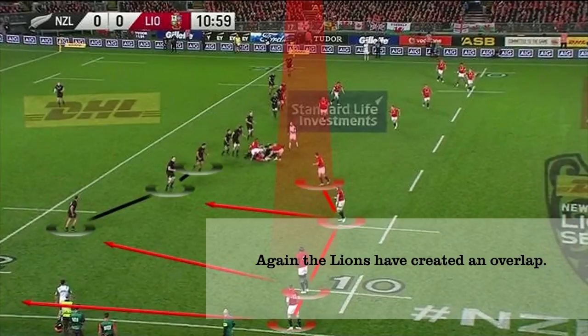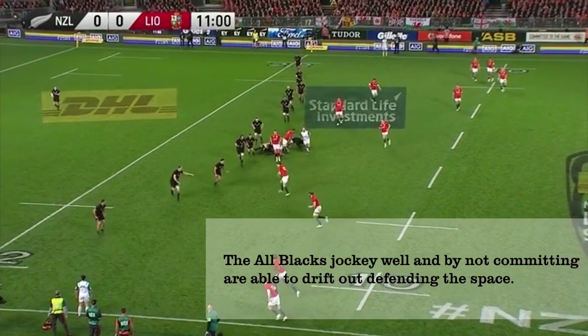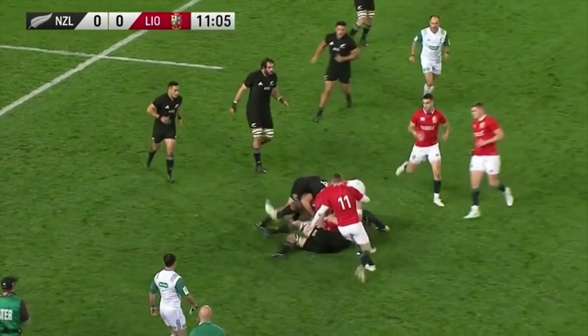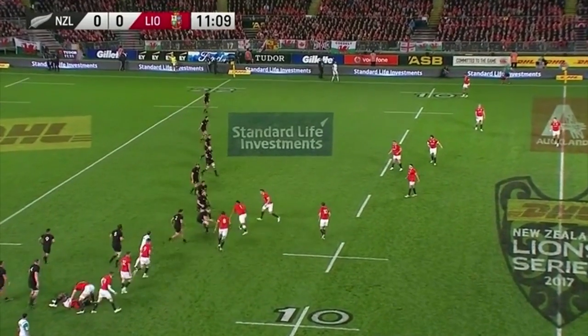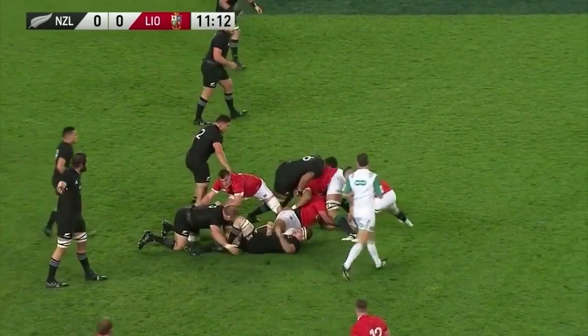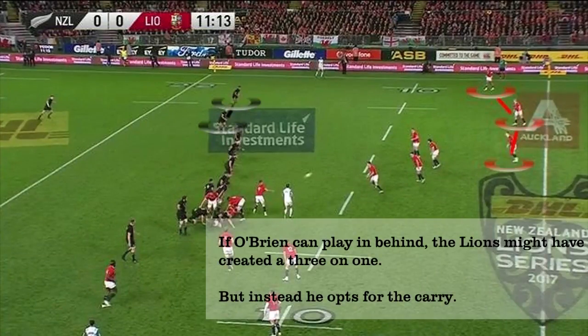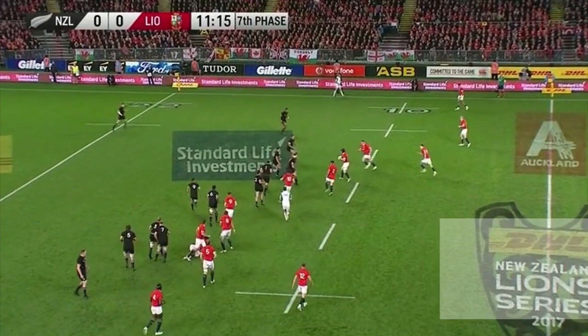Again, if the Lions simply draw and pass they should be able to preserve space for Daly. But Itoje sees the All Blacks defence jockeying off to shut down that space, so he takes it into contact and they go again. The Lions revert to their same-side pattern and run two phases back across the pitch, aiming to drag the All Blacks defence with them. Again, if O'Brien plays in behind the pod there's the potential to create an overlap using the second wave of attackers, but he instead opts to take the contact.